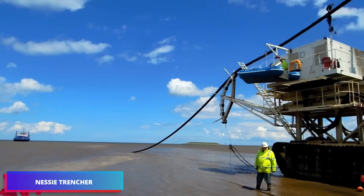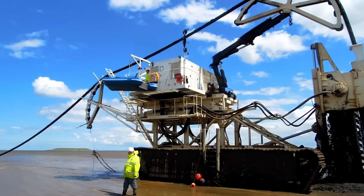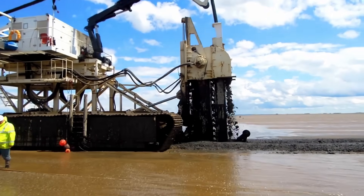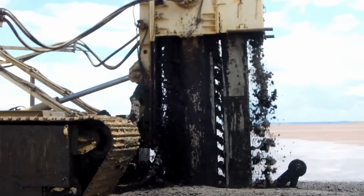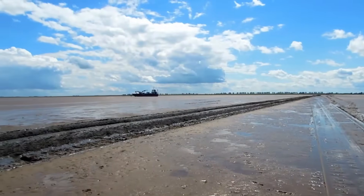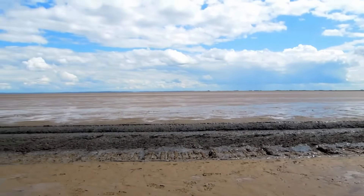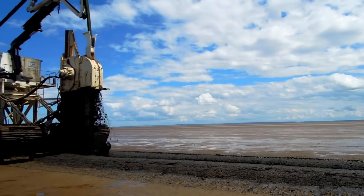Observe the Nessie Trencher demonstrating its capabilities at low tide, effectively managing complex subsea operations with its robust cutting system. The machine creates accurate pathways across the ocean floor, facilitating smooth installation of underwater communication infrastructure. Despite challenging environments, the Nessie Trencher operates with exceptional accuracy and force, establishing itself as the superior choice for intensive seabed excavation work, achieving remarkable outcomes where alternative equipment may struggle.